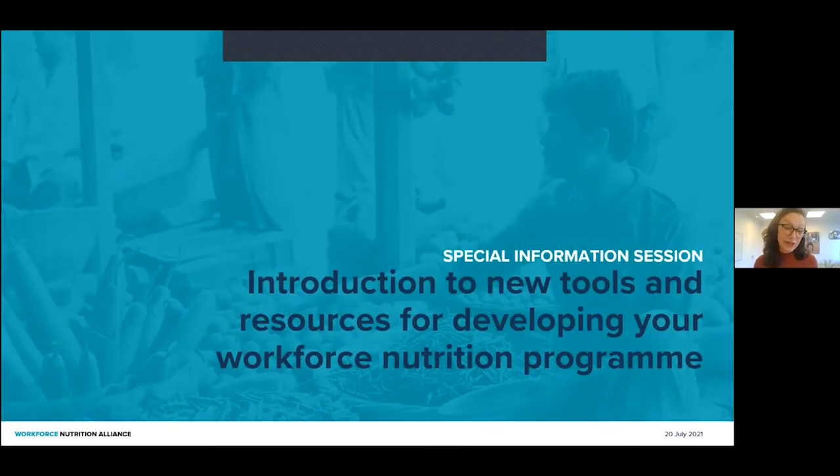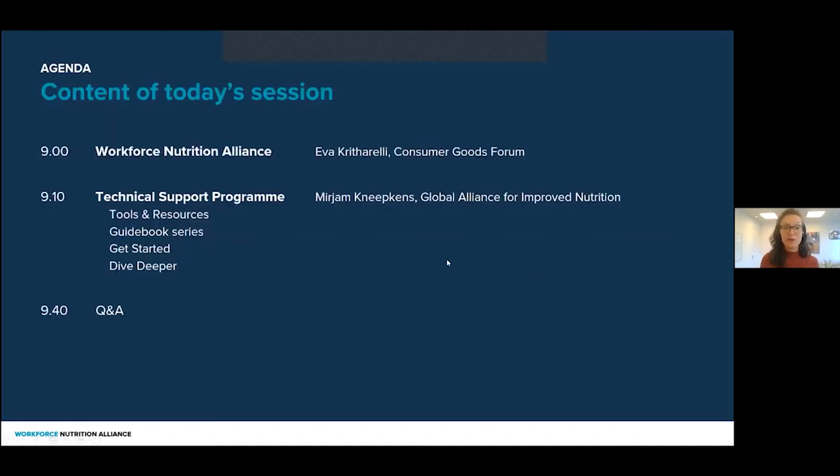Today we are hosting a webinar as the Workforce Nutrition Alliance on the new tools and resources that we have available for you as a company to develop your workforce nutrition program. The agenda for today is to first talk about what workforce nutrition is all about, and my colleague Eva Kriter-Reilly from the Consumer Goods Forum will talk us through that. Then I will be introducing what we call the Technical Support Program. My name is Miriam Kneepkens from the Global Alliance for Improved Nutrition. We'll talk about the tools and resources we have available, and more specifically about the guidebook series and the Get Started and Dive Deeper Technical Support Program that we have been developing. At the end of this session, we will have time for Q&A.